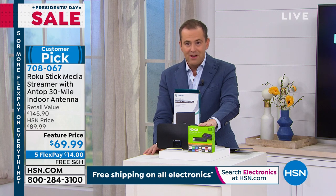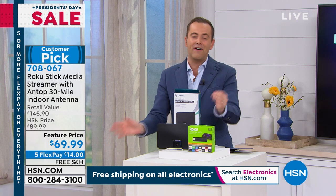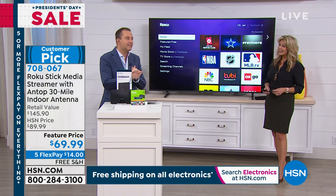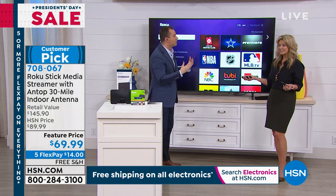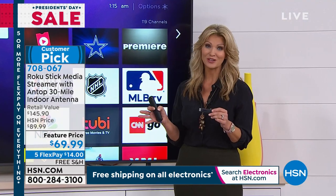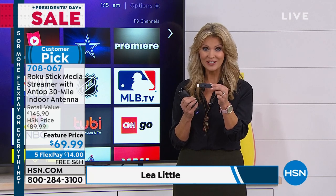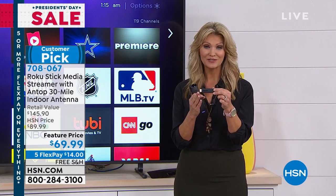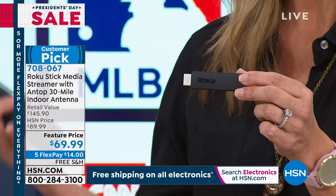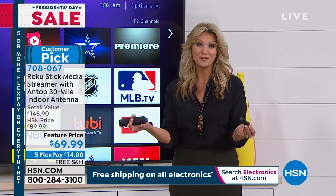We've got free shipping and five flex pay as we celebrate President's Day holiday weekend. My very special guest, the lovely Leah Little, is here. In 20 years on television, Roku is one of my all-time favorite products. When we launched it, we gave you in this little teeny stick 500,000 movies and television episodes. You can plug it into any television that has an HDMI port and make it a smart TV. Put this together with the Antop antenna and now you can watch all your local channels as well.